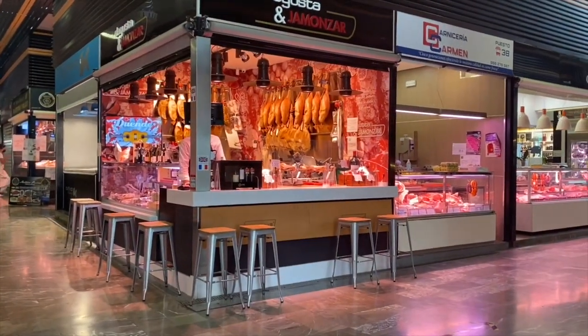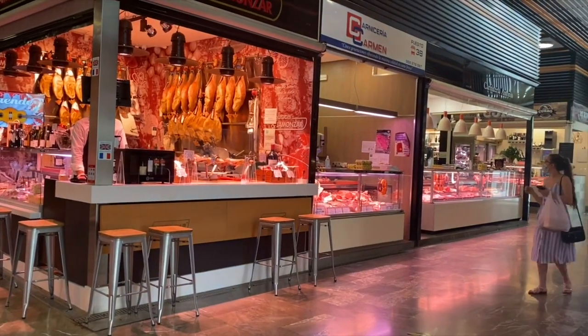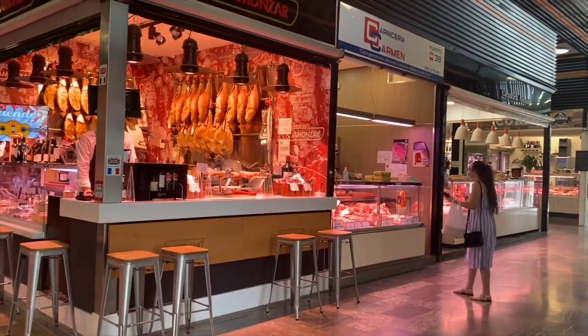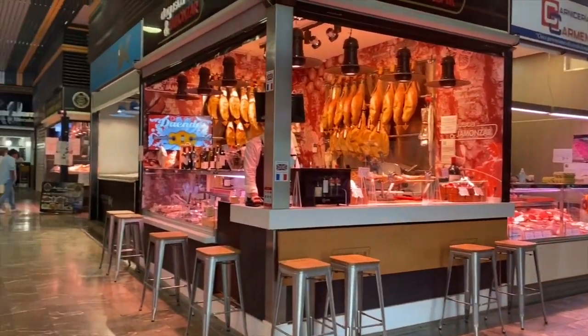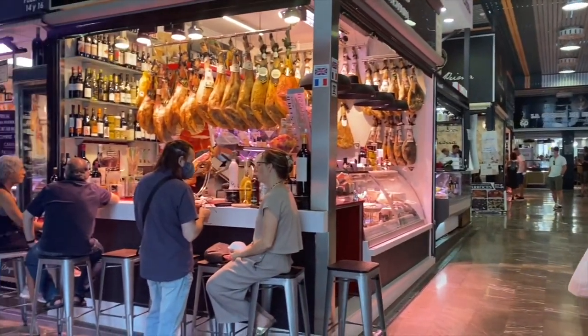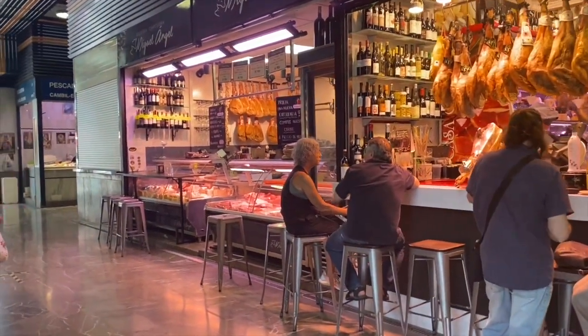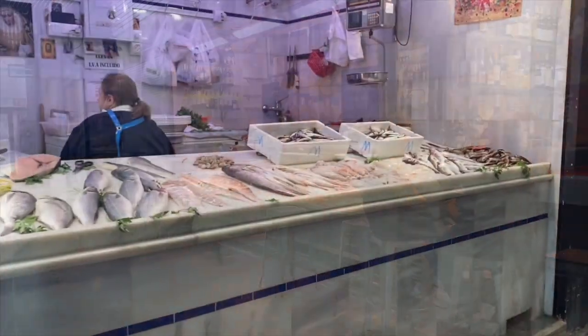The market has changed in Granada — it used to be just a regular fresh food market. You can see here the meat stands, the butchers. But now you can come in the afternoon and enjoy a glass of wine or a tapa. You can buy meat and have it grilled for you.